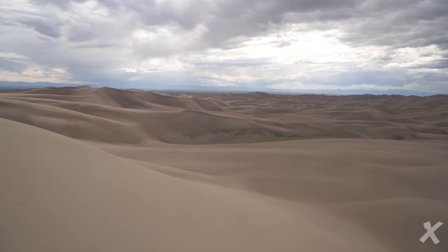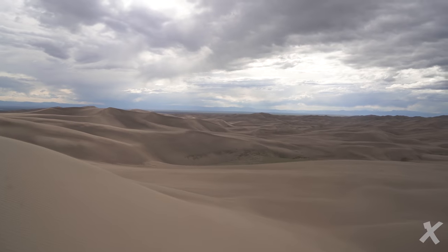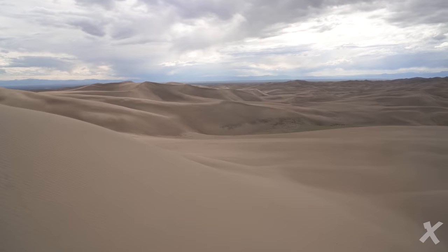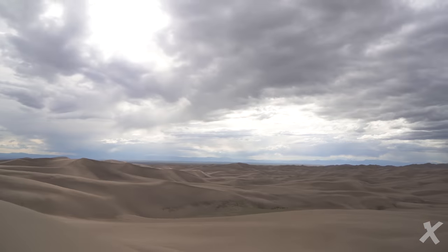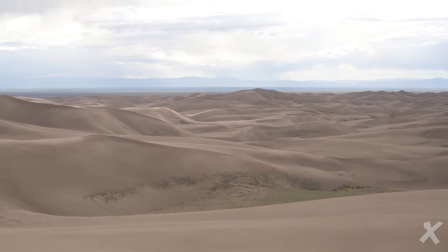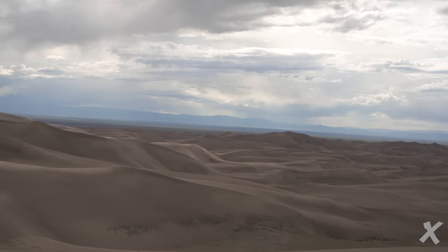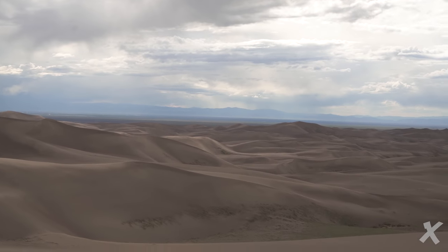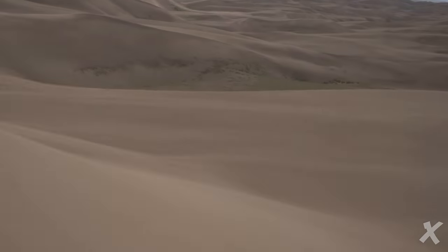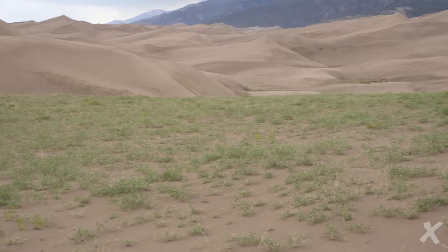Trying to block the wind the best I can — sorry if the audio is horrible, I really need to invest in a mic system. But you can see a green oasis way over there. That's where we're gonna set up camp. Basically you want to camp where there's not a lot of sand, so it's not blowing on you all night, and it's far enough away that people won't bother you.